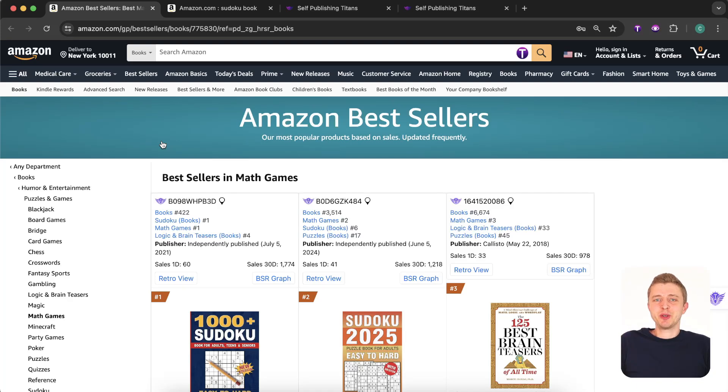Hi guys! So in today's video we're going to be taking a look at one of the hottest puzzle book niches on Amazon. We're going to find the best selling books for it, see how they're doing, how many sales they're getting, and then reverse engineer all of the top keywords and find the best sub-niches for this type of book that you could use yourself.